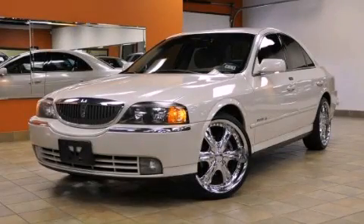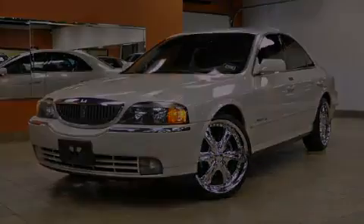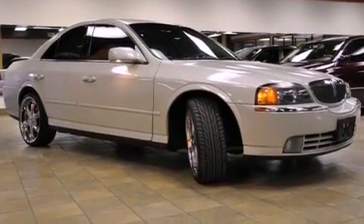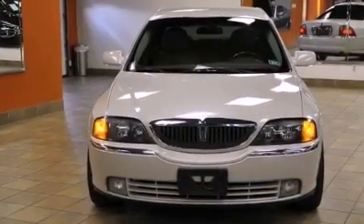This is a 2005 Lincoln LS, a driving shape that provides endless luxury. It features a 3.0-liter six-cylinder engine and an automatic transmission.